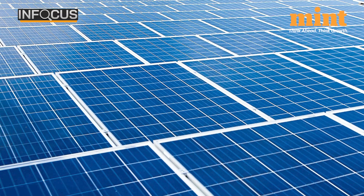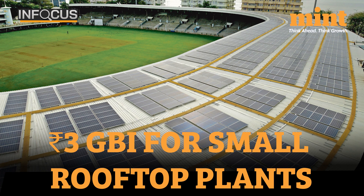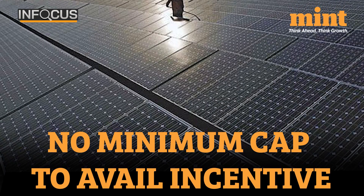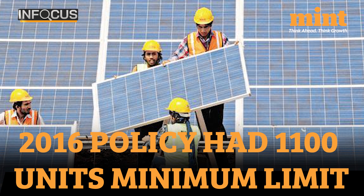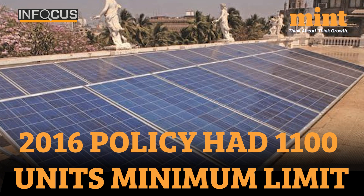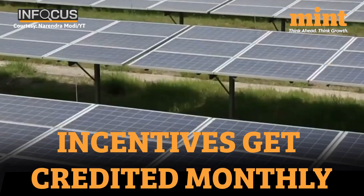Let's also look at other parts of the new bill. As part of the generation-based incentive, you get Rs 3 per unit for small rooftop plants. So if the power you're generating is more than what you're using, you get paid for it. Also, unlike the 2016 rule, there is no condition on the minimum amount of power that needs to be generated to avail these incentives. Earlier, you had to produce at least 1,100 units per year to get these.